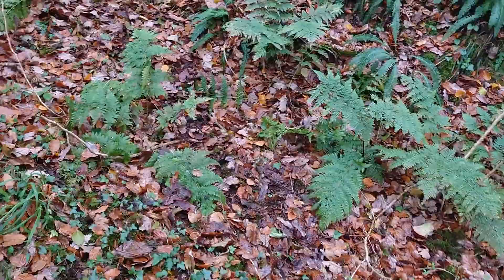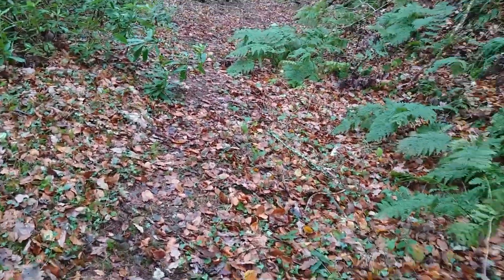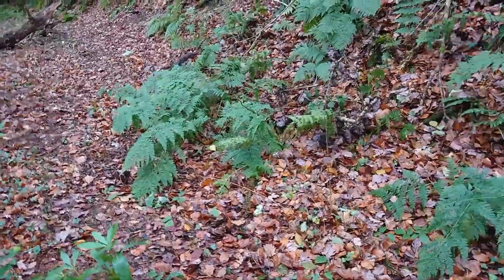I can feel the ballast under my feet — there's a bit of ballast right there. When they put train tracks down they put a ballast down — like stones, loads of them — and then they put the track on top of the ballast.